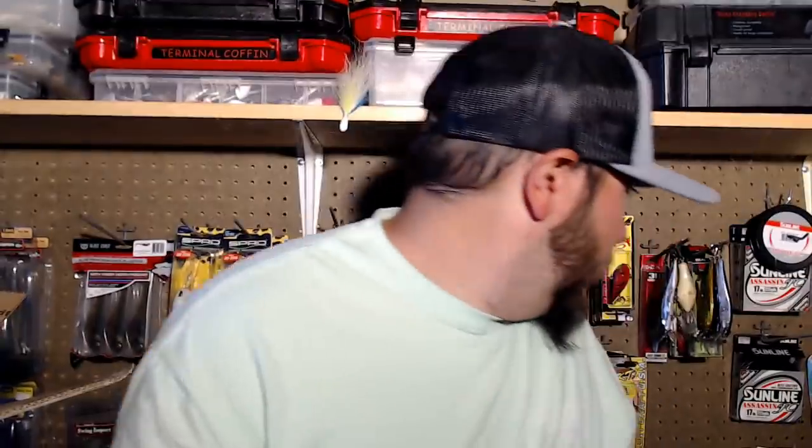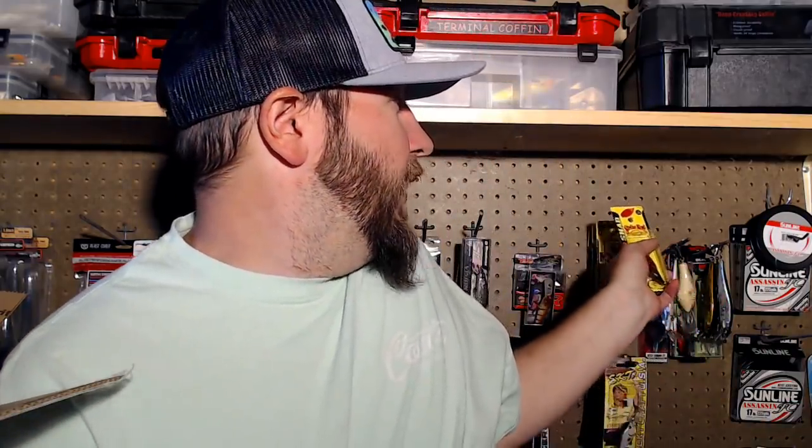I'm gonna have to get me a couple Bass Mafia boxes just dedicated to Six Sense baits. Getting that Red Eye Shad in the Red Craw color is sure hard to find. This Delta Red Strike King is a great bait — I throw it quite a bit. I ran into my local Academy and they had all the Strike King stuff 25% off so I had to load up a little bit.